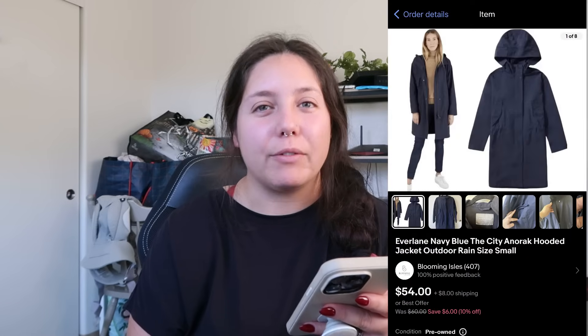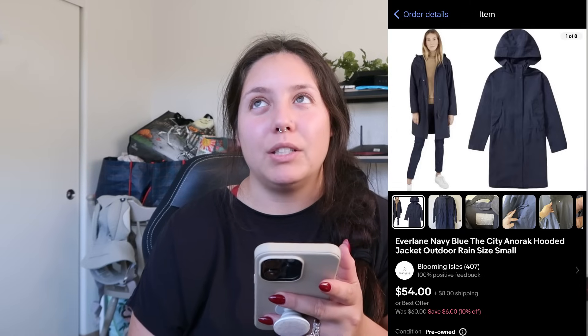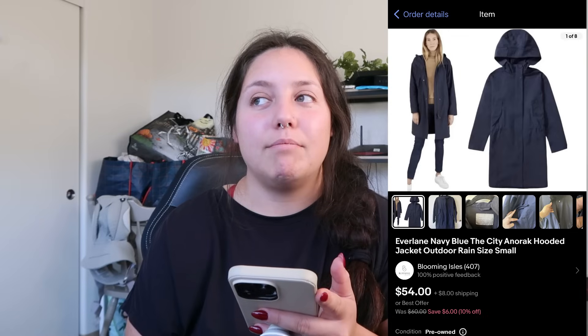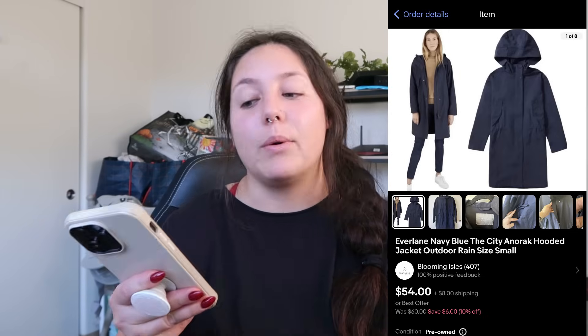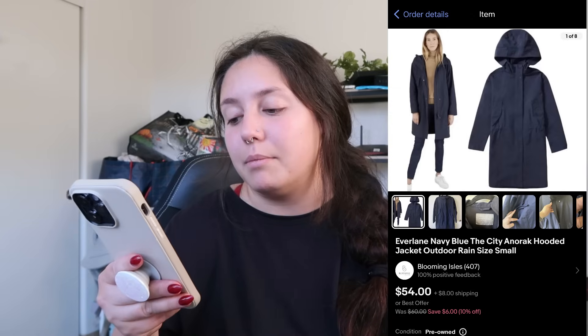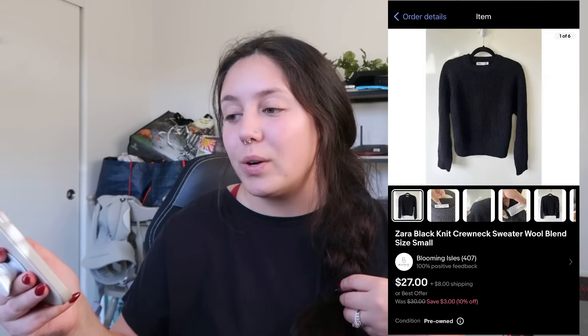Unfortunately I did sell this Everlane parka/anorak jacket — sold for $50 plus shipping, cost of goods around $12.50 — but I totally missed a big flaw, so this item is going to be returned to me. I'm going to see if I can fix it. Just a heads up: make sure there are no flaws when you pick up items.